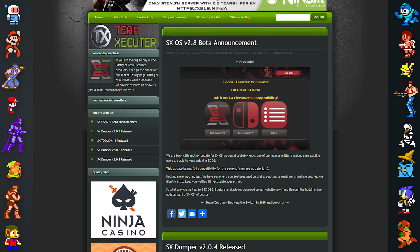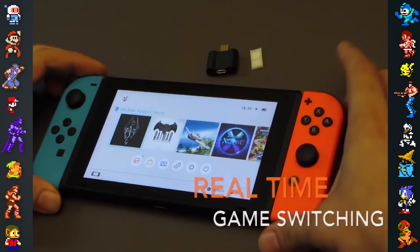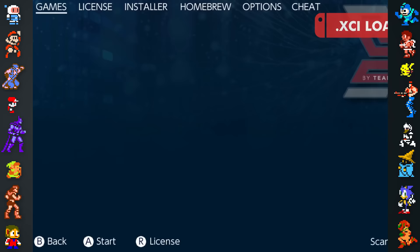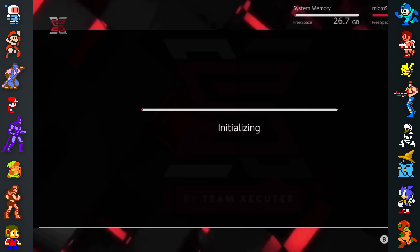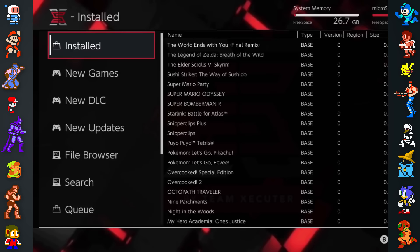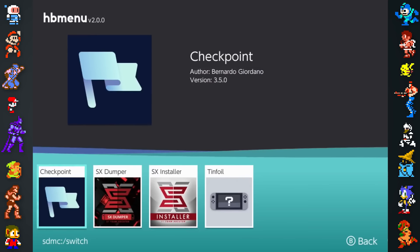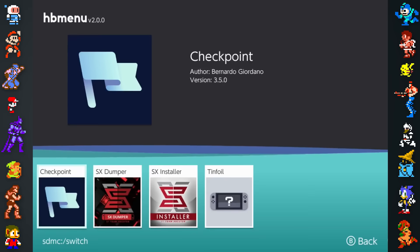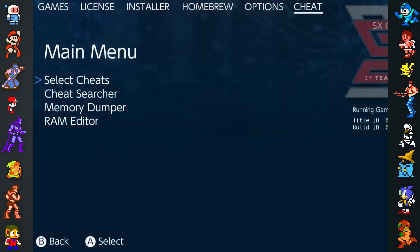Incidents like these aren't uncommon in the Switch's pirating scene. A group of pirates under the banner Team Executor have attempted to profit from Switch piracy by selling their own pirating software. Executor's SX OS is a custom firmware that claims to make pirating easy, allowing users to play games on the Switch directly from a micro SD card. Despite being pirating software, SX OS comes with some particularly nasty anti-piracy measures of its own — the program contains a brick code that will completely lock up the Switch's eMMC internal memory, basically rendering the console useless, if it detects the user is trying to crack the program.